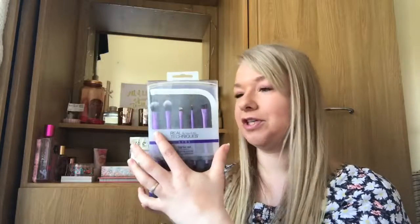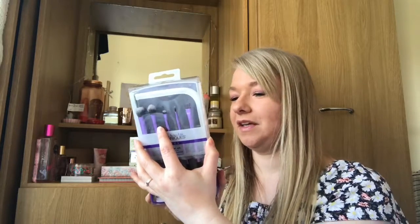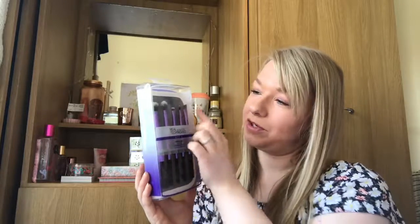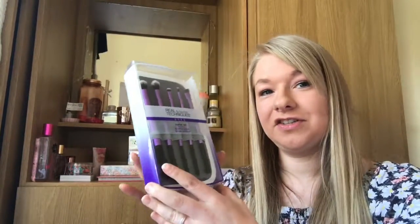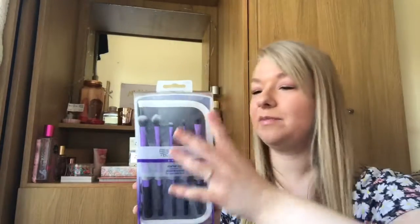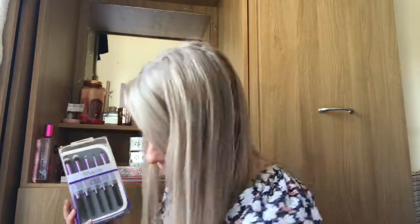The eyes set comes with a crease brush, a base brush for flawless foundation of color, an accent brush, a fine liner brush, and an eyebrow brush. These are really really good — I like to have a variety of brushes to do your eyes with and I'm really looking forward to giving those a try. I've tried the blending brush before and it's really really good. It also comes with a case.